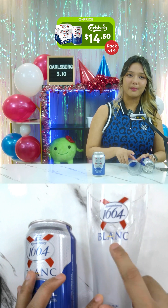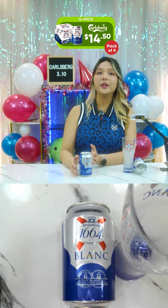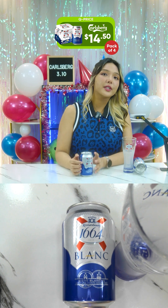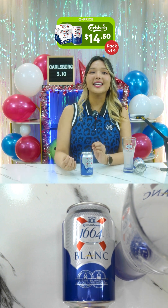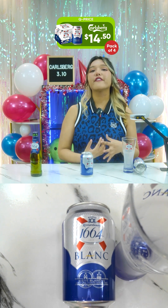The 1664 Blanc is a modern, fruity, refreshing wheat beer with a sweet and refreshing flavor resulting from a hint of citrus and coriander spice used in brewing. With its flavor and design, 1664 Blanc embodies the elegance and taste of France. It is a premium French wheat beer.